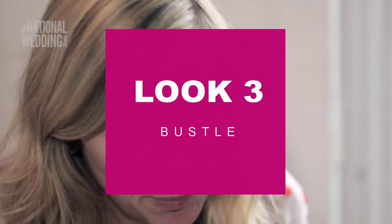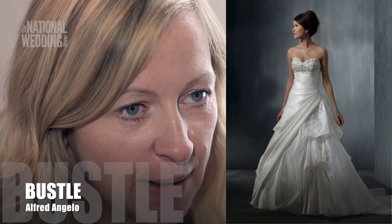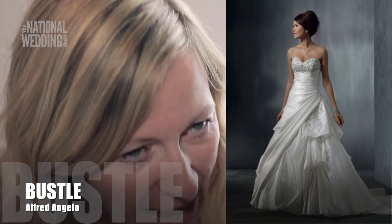For look three we have the bustle look. If you look at the image now there are lots of layers of fabric at the back — this is the bustle shape. What's great about this is the corset is built in, it has that boning effect, and it's so flattering if you've got a fuller bust, truly giving you that hourglass effect.